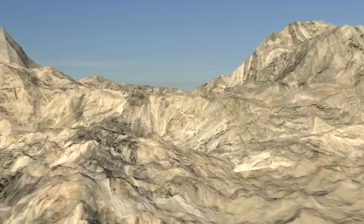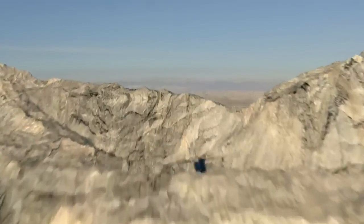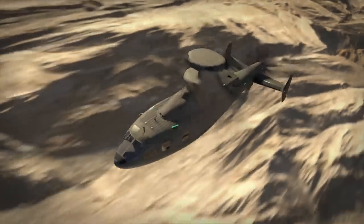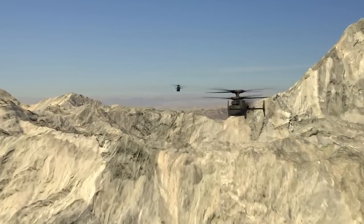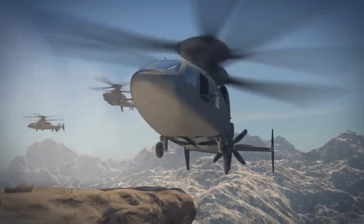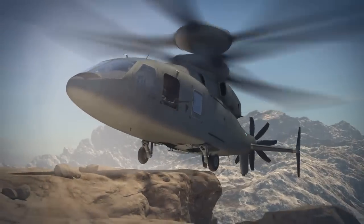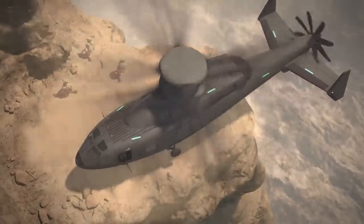Wolfpack 3-7, this is Ghost Rider 2-1, passing Geronimo. Ghost Rider 2-1, Wolfpack 3-7, roger. Copy, Geronimo. Roger. Three minutes. 50 feet. Got it, 50 feet. That's clear. Roger. Coming up.